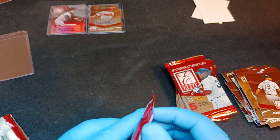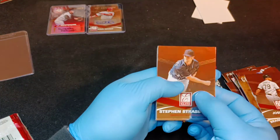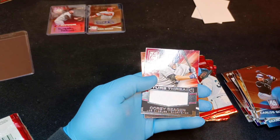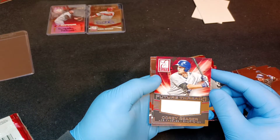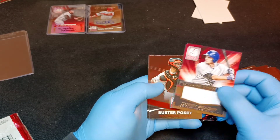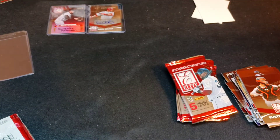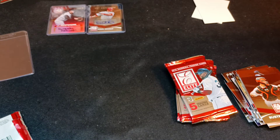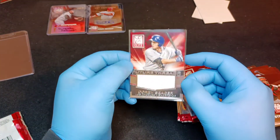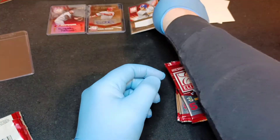Jose Abreu - White Sox are looking good. Steven Strasburg, Carlos Gonzalez. Corey Seeger Future Threads - that is another really awesome card, especially after last year. Buster Posey, Ichiro. I'll take the two autographs - I've seen a lot of people open these and get one or no autographs. Future Threads Corey Seeger is definitely one to hold on to.